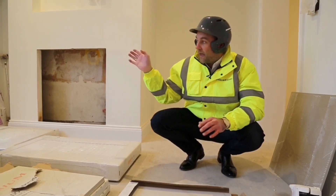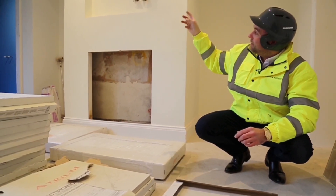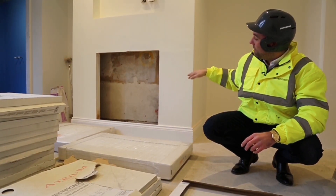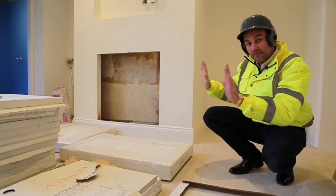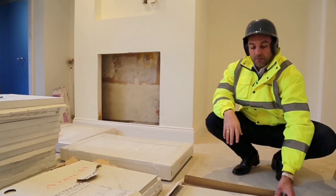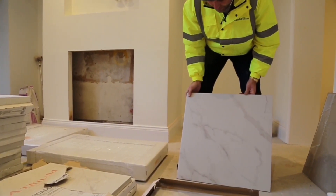Over there we have the ensuite. Above me we have the TV built into the wall with a fire below. The reason we've been able to build the TV into the wall like that is because we had to build a new fake wall in front of the original chimney breast in order to fit the fire in. So while we're building that stud wall out for the fire, we may as well create a recess above it for the TV to sit seamlessly into the wall.